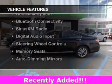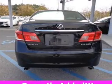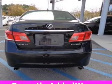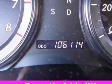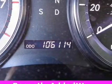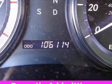The features include a power sunroof, leather seats, heated seats, a HomeLink system, Bluetooth connectivity, Sirius XM satellite radio, digital audio input, steering wheel controls, memory seats, and auto-dimming mirrors.